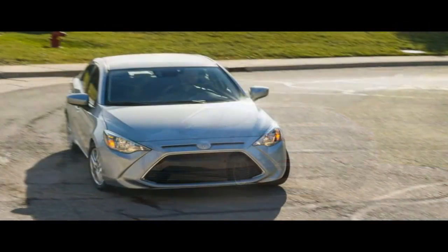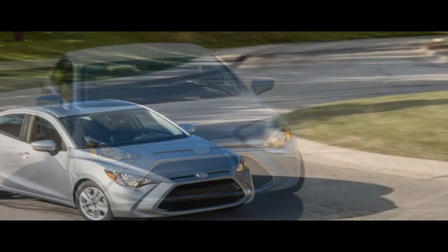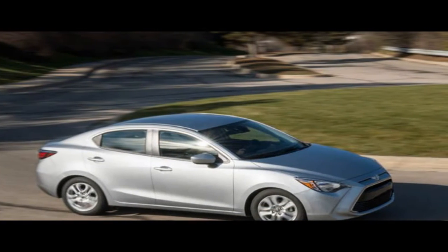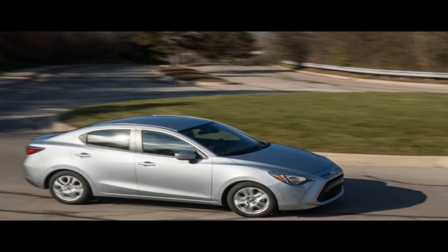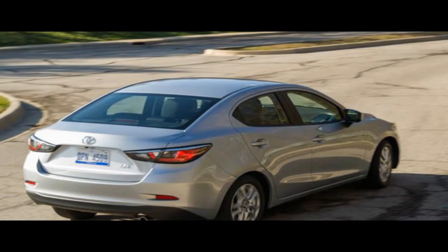The Model 3's interior, with its all-touchscreen interface — with which we've yet to spend significant time — is dramatically different from anything else on the market. That contrasts with the rest of the cabin, which is more warm and welcoming in a traditional sense and was clearly designed to be functional for commuters and families, including door pockets, storage cubbies, and cup holders. There's room for five in the Model 3, officially.